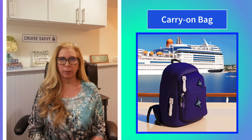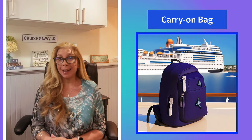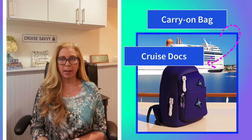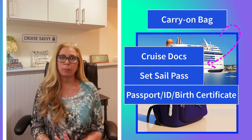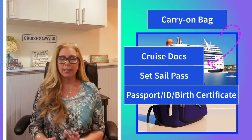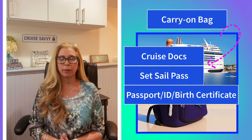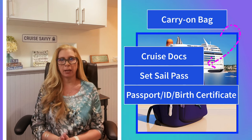The first thing you want to make sure you take care of is when you drop your luggage off at the porter to take up on the ship, please keep your carry-on bag with you. Make sure inside that carry-on bag you have your cruise documents, your set sail pass, your passport, your birth certificate — any type of documents that you need to get on the ship. Please put them in your cruise carry-on.